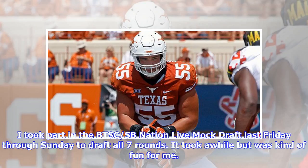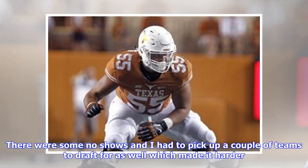I took part in the BTS CSB Nation live mock draft last Friday through Sunday to draft all seven rounds. It took a while but it was kind of fun for me. There were some no-shows and I had to pick up a couple of teams to draft for as well, which made it harder.